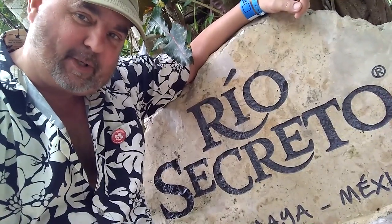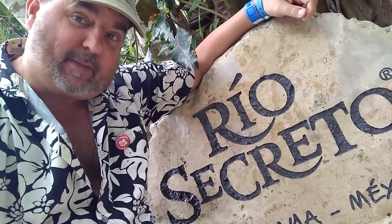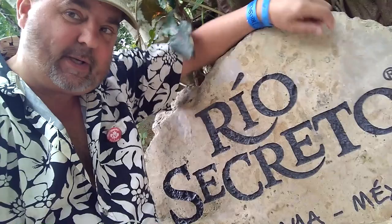Hola, Lund Westy here for Cache Canada, or Cache in Mexico. We're at the Rio Secreto. It's a big secret ever.